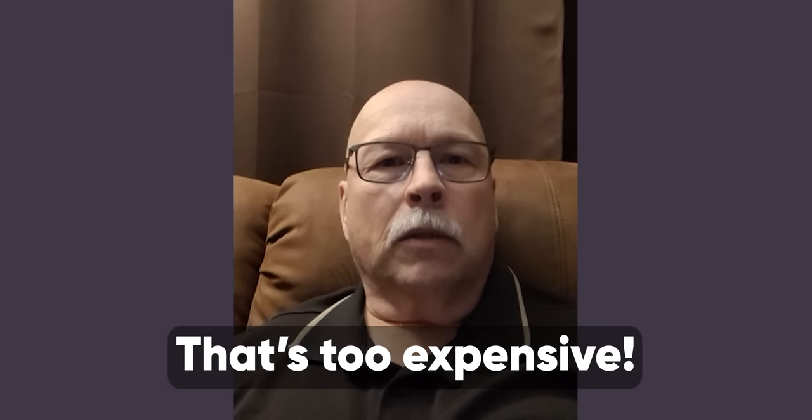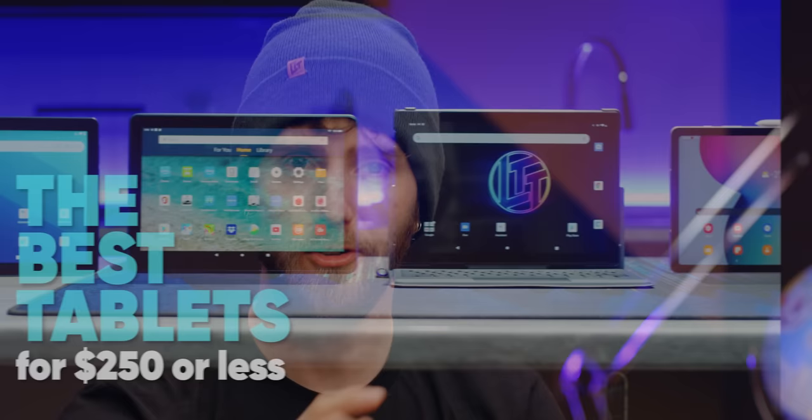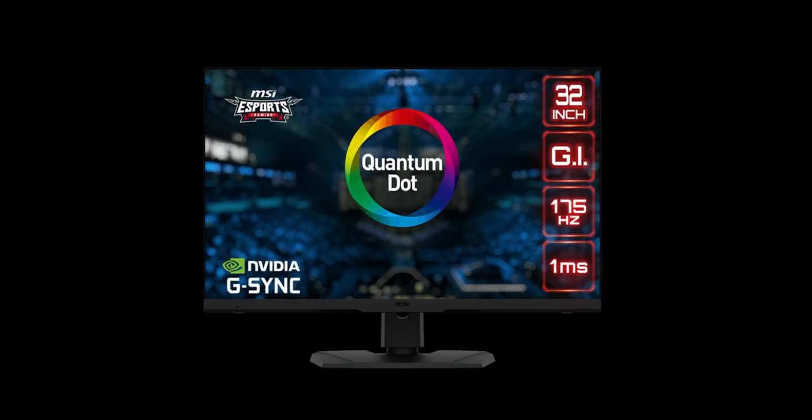That's too expensive — it has to be less than $250. That's a little tougher. The budget tablet market is an absolute minefield of low-spec and ad-infested junk. Not wanting Anthony's dad to suffer, I paid someone else to go find the best tablet for $250 or less. Just like how MSI paid me for this sponsor spot — MSI's Optic MPG321QRF-QD is a 32-inch 1440p quantum dot monitor with up to 175 Hz refresh rate. Learn more at the link down below.